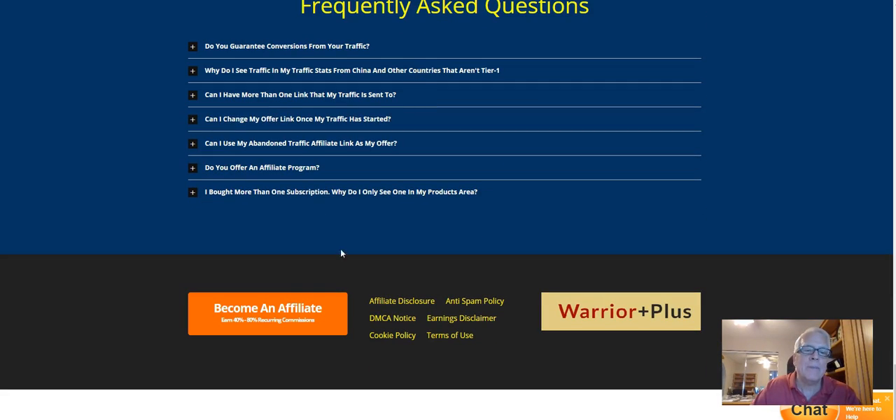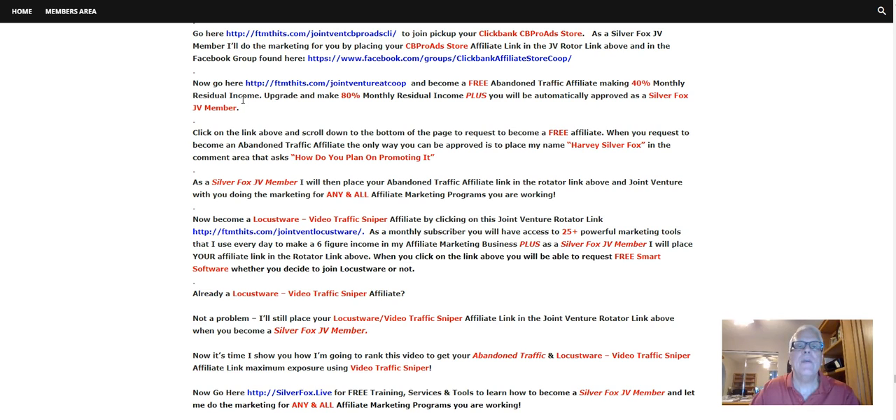Keep working your way down here. This is where you're going to become an affiliate through Warrior Plus. Make sure you place my name, Harvey Silver Fox, in the comment area that asks how do you plan on promoting it — because top quality affiliate programs don't approve just anybody. They want to make sure you know what you're doing. When you tell them I'm going to be doing the marketing for you, they will approve you. If you don't tell them that, they're not going to approve you.